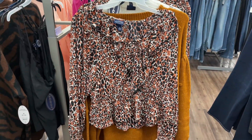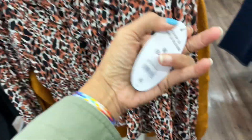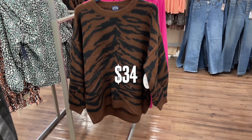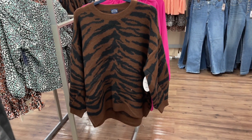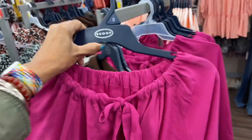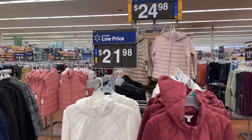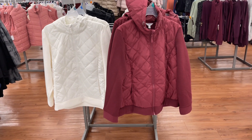Now this is a nice top by Scoop for $35. This brown and black sweater is by Scoop for $34. The top behind it is also by Scoop for $34.